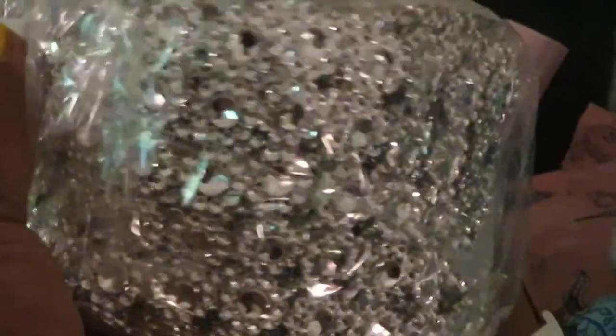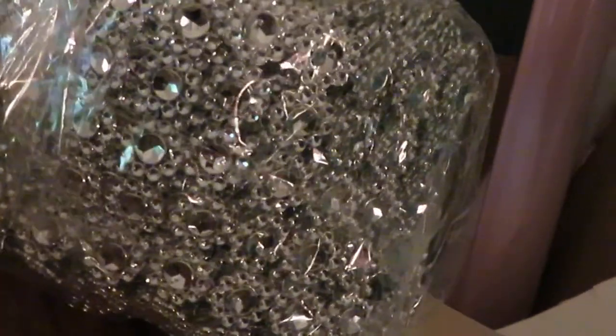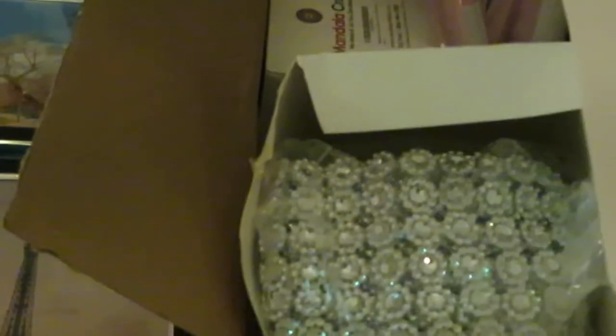Look at this - look at those diamonds! It's going to be so pretty when I get through with it. Pink wallpaper with diamonds - y'all already know I'm extra. I love bling, I love shiny pretty things, I love pink - it's my favorite color. I got three boxes of diamonds and four packs of the wallpaper to make sure I had enough.